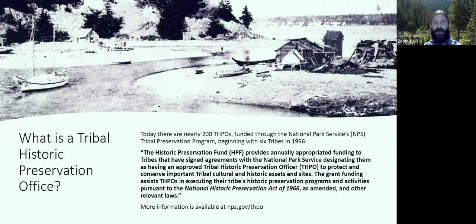In a general sense, Tribal Historic Preservation Offices were established through a National Park Service program — the Tribal Preservation Program — which began with a pilot project in 1996 with six tribes. Today, we have almost 200 Tribal Historic Preservation Offices in the United States. We have around 580 federally recognized tribes, so a little under 50% of tribes in the country have a THPO. Locally, the Hoh Tribe is in the process of hiring a THPO, and the Makah Tribe has a THPO, Janine Ledford.